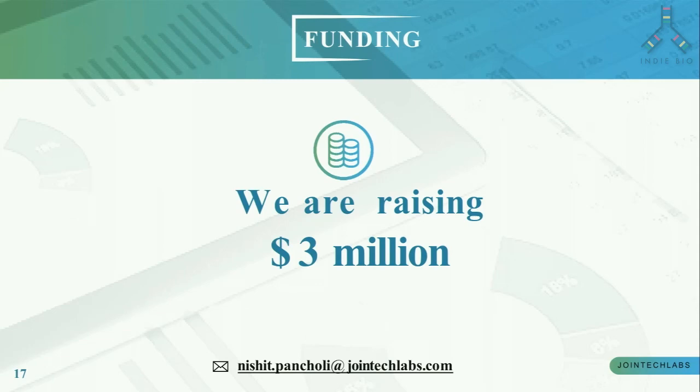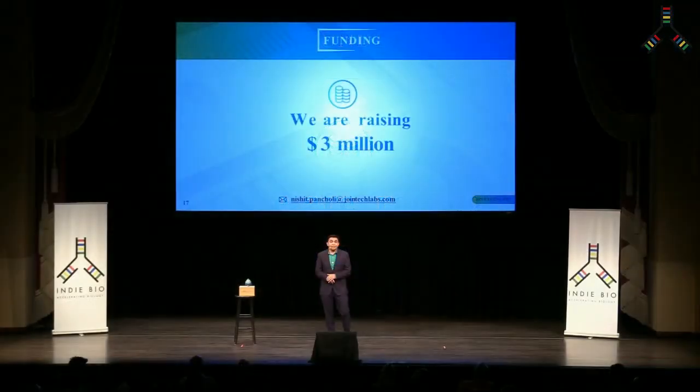We are raising three million dollars and we welcome you to join in the opportunity to bring Mini-Stem and standardize point-of-care stem cell therapies to the market — not in 10 years, but now. Thank you.